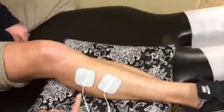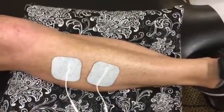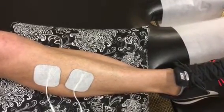I'm going to go ahead and turn that on, and we can see when the E-stim comes on that muscle starting to fire. You can see her ankle moving just a little bit with that contraction.